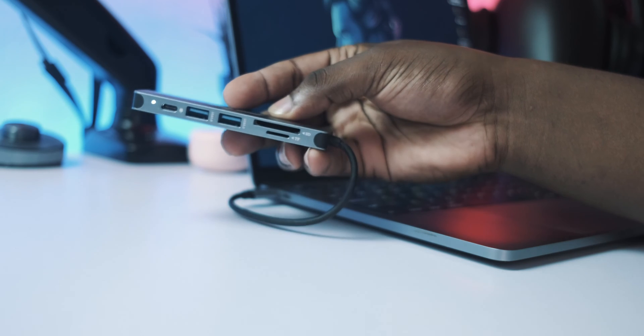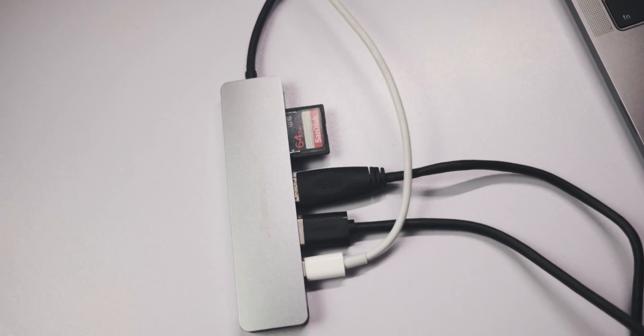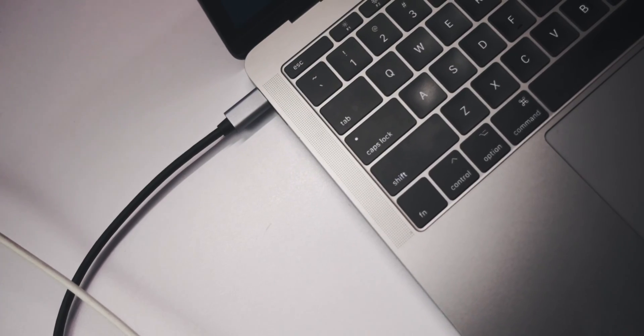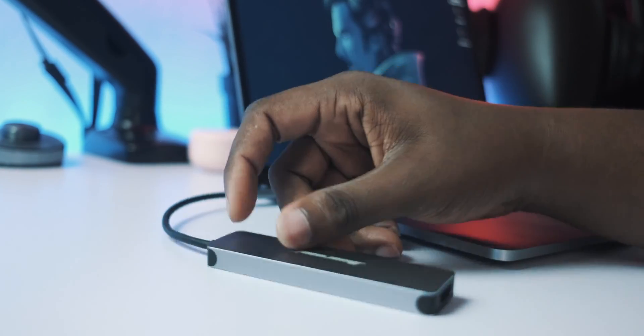One of the major things people complain about with this computer is the dongle situation — the fact that you have to carry a dongle around to plug everything else in. Personally, I haven't hated it as much as I thought I would. It can be very annoying if you forget your dongle when travelling, but as long as you always have one in your bag and one at your house, you're pretty much settled. The dongles actually work fine, even the cheap ones. The dongle I'm using now cost me like $15 or $20 and it works fantastic — aluminium build, high quality. I've bought two of them, one for my camera bag and one for the office.